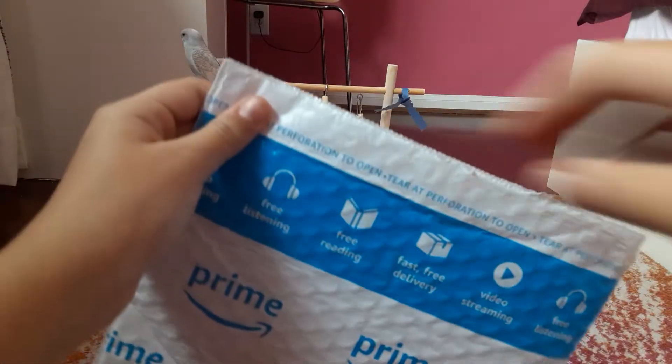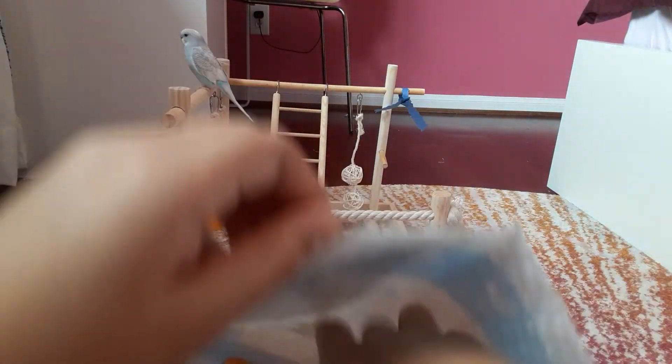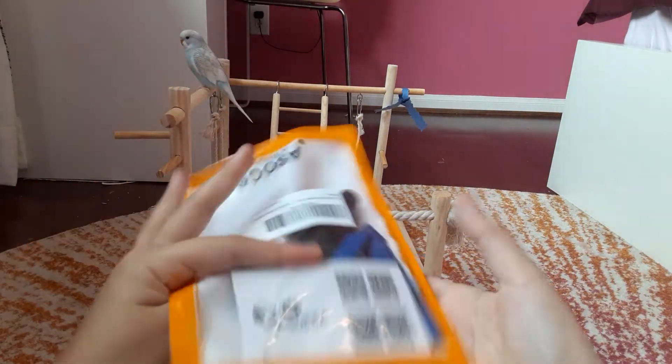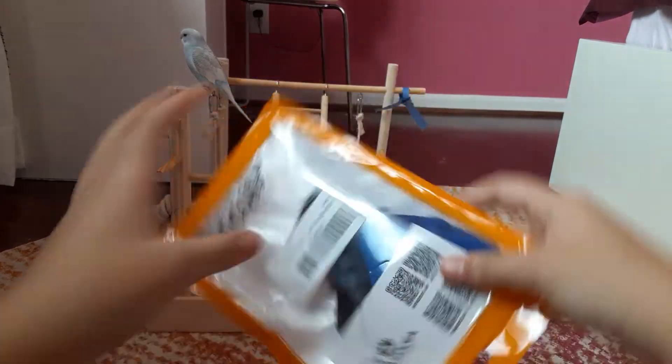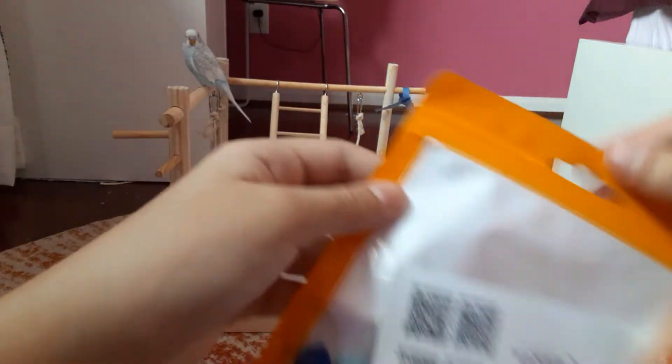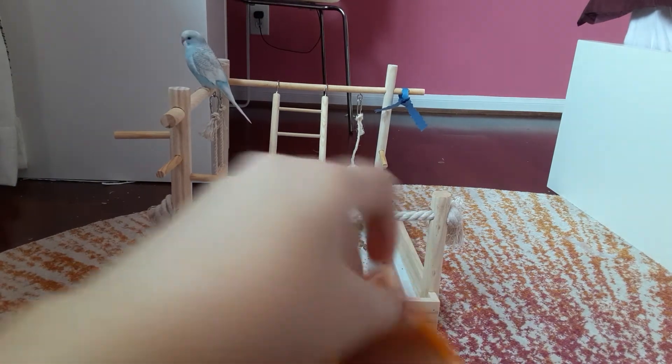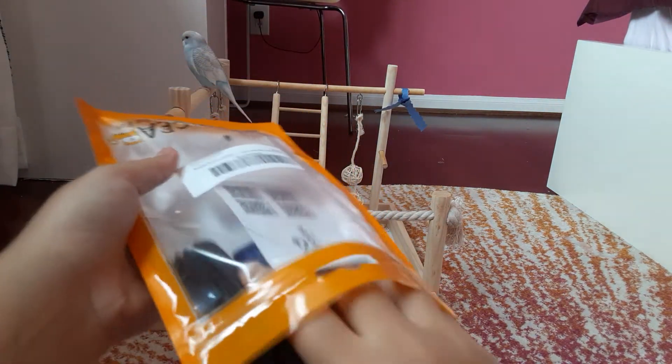Oh look, it comes in a little baggie. You can open it like this. So cute.